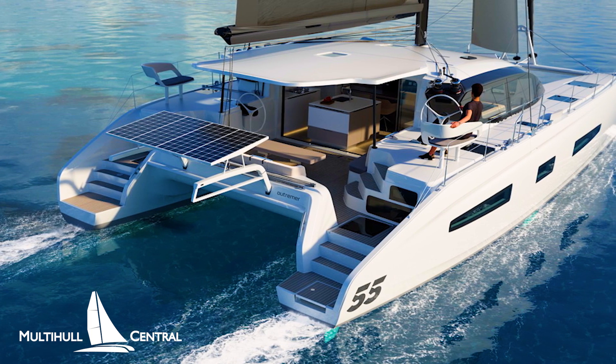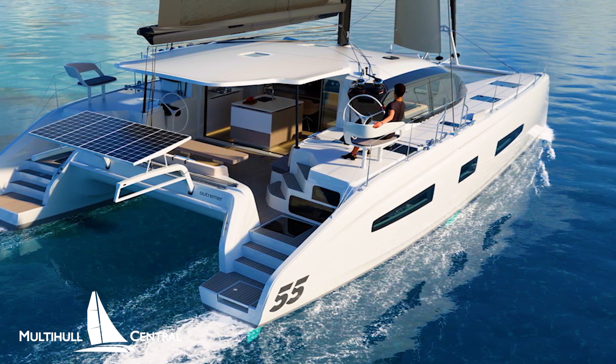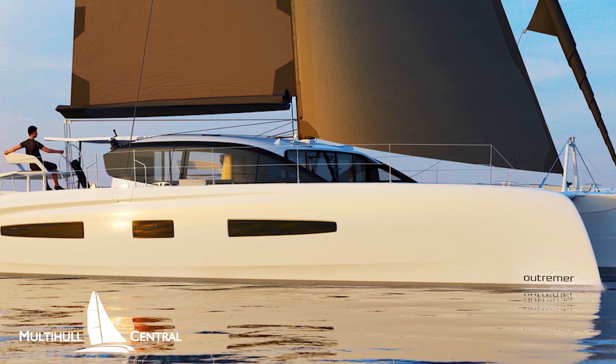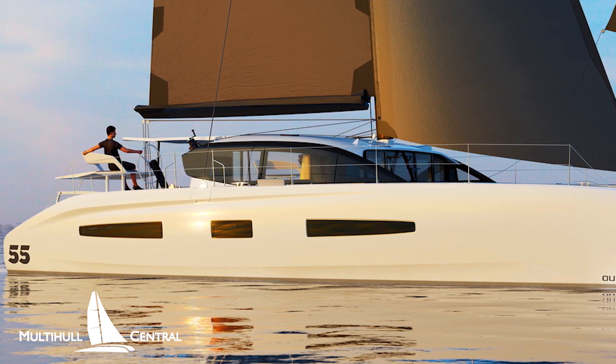So let's take a deeper look into this new exciting model and what makes it so special. Outremer have returned to VPLP designers of the larger 5X model to create the new Outremer 55, who have packaged the entire platform into just 13.5 tons of light displacement — about half the weight of many production cats of this size.